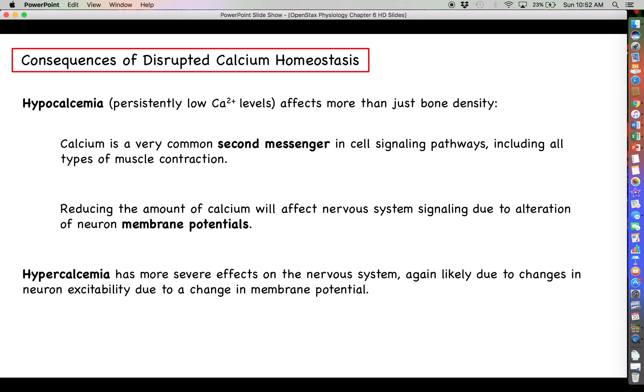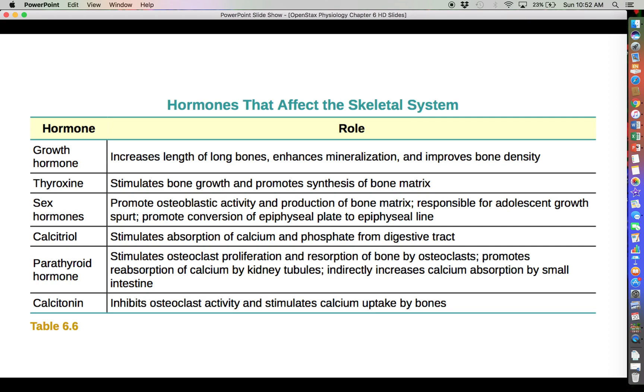Looking at the opposite scenario — having too much calcium, or hypercalcemia — this will have a similar effect on the nervous system as well. You're changing the membrane potential of various cells, including neurons, and that's going to change their ability to send electrical messages throughout the body.